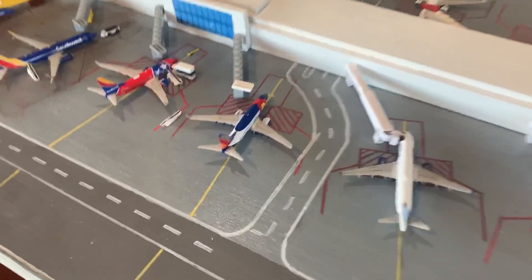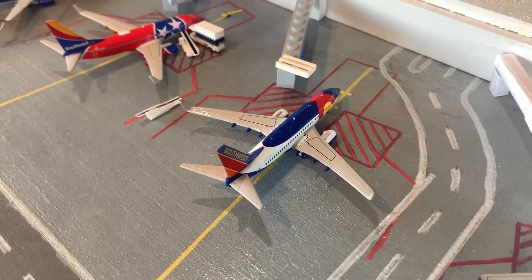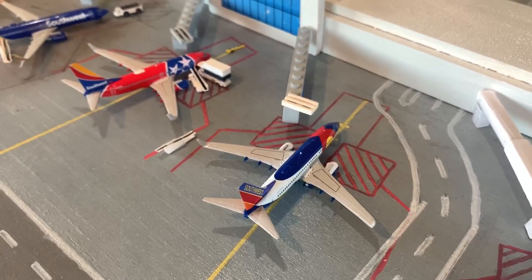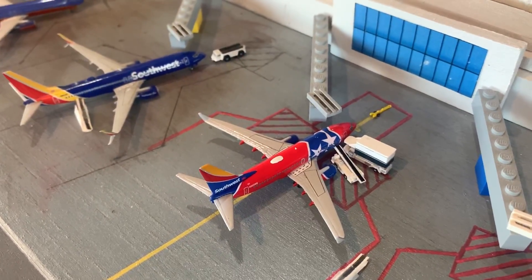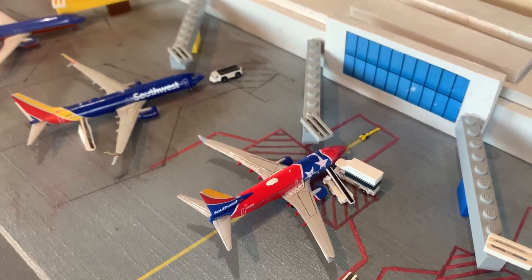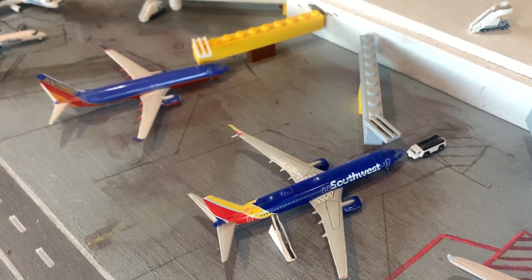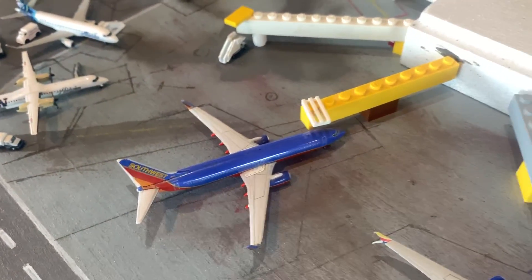Over to Southwest here. I have a 737-700 just sitting at the gate — flight's canceled. He'll be ferried out to wherever Southwest is parking. He was supposed to go to Sacramento and came in from San Jose. Here's another 737-700 doing the flight out to Oakland, came in from LAX. A 737-800 heading out to Denver from Las Vegas, and a 737-800 heading out to San Diego from Phoenix.